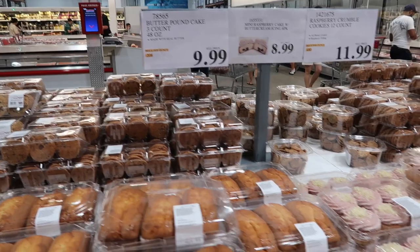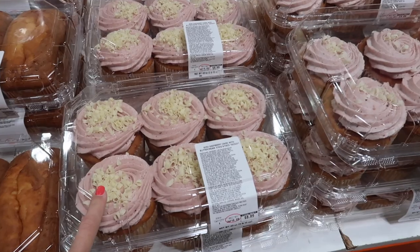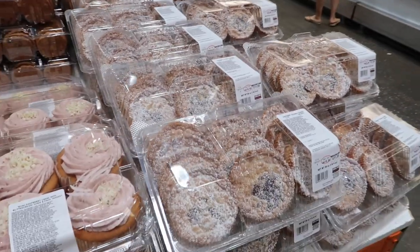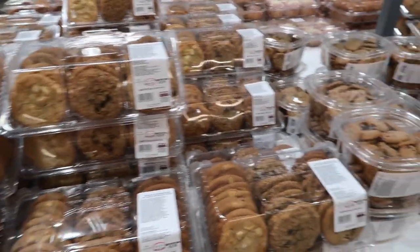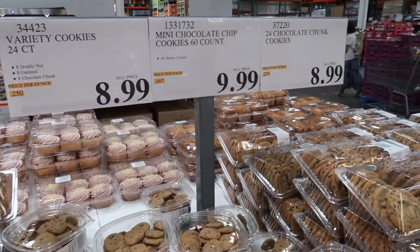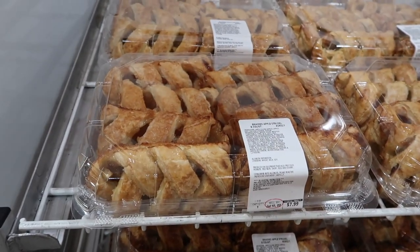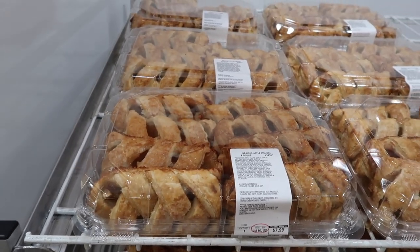In the bakery section, the butter pound cake is $9.99. We still haven't gotten the mini raspberry cakes but they're $8.99 — a few people say they're good, so let me know if we should get them! They have raspberry crumble cookies for $11.99 — those sound amazing. Assorted cookies are $8.99, mini chocolate chip cookies are $9.99, and the big chocolate chip cookies are $8.99. I haven't seen these braided apple strudels before — eight count for $7.99; I bet those are delicious with vanilla ice cream.